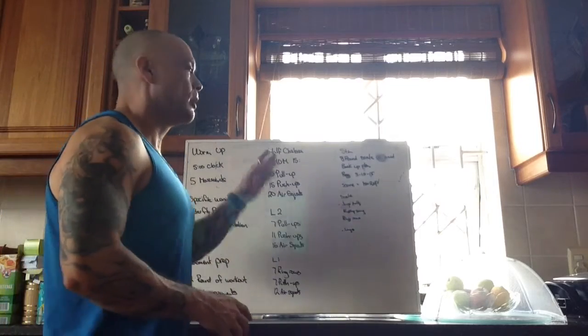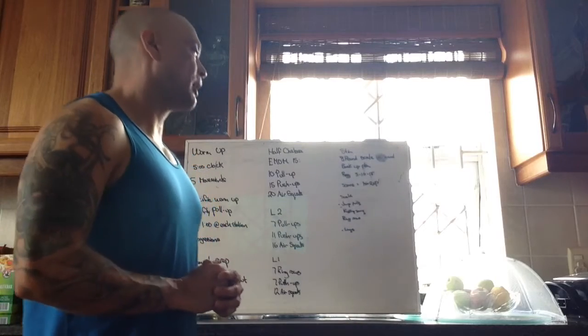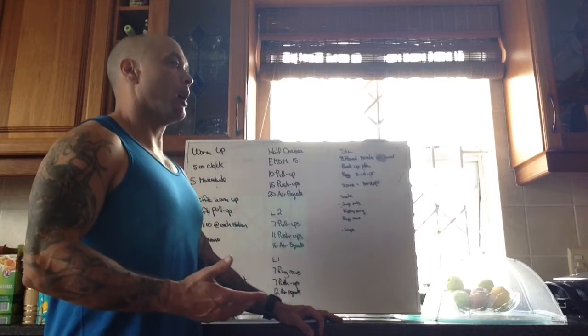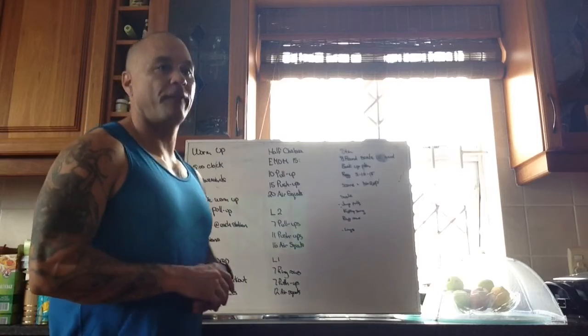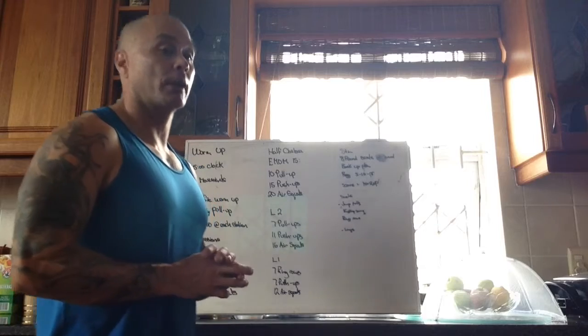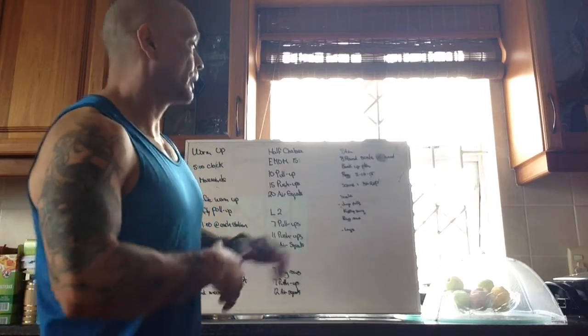Let's talk scaling options. For pull-ups, if you don't have pull-ups, a good option today is jumping pull-ups — this workout has repeated movements at a quick pace, so jumping pull-ups fit perfectly. Another really good option is the kipping swing.